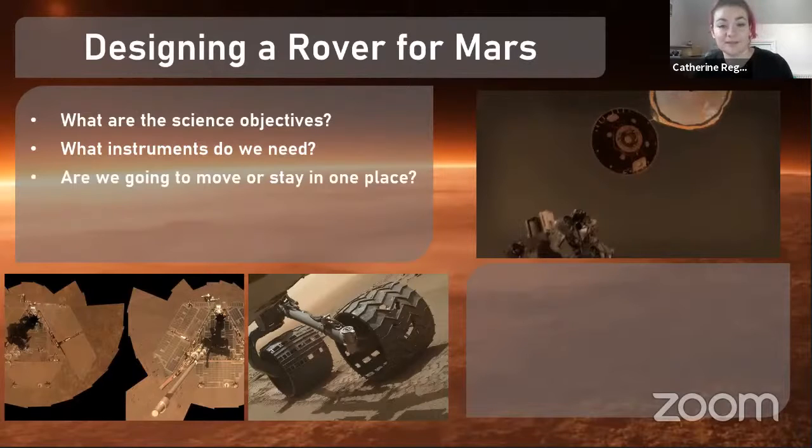Are we going to move or stay in one place? If we're stationary like the InSight lander, we don't need to worry about wheels. But if we want to move, we need to think about how we design them. Here you can see images from the Opportunity rover, and the wheels have been damaged by many rocks. We need to make sure they're strong and sturdy. If in a worst-case scenario we lose a wheel, can we still operate and move? These are all technical things we need to consider.